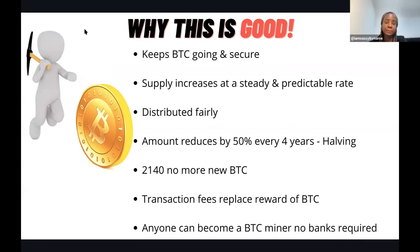Every four years the amount of new bitcoin is reduced by half - a process called halving. Based on this, in approximately 2140 there will be no more new bitcoin created. Once that happens, transaction fees will be used to replace the bitcoin mining reward.